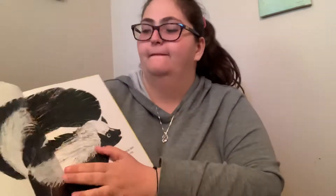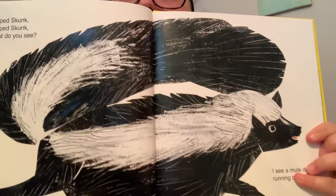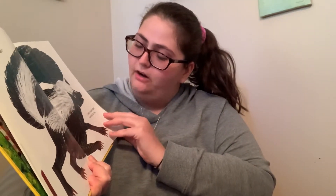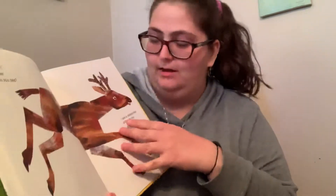Strutting is like walking really cool. Striped skunk, striped skunk, what do you see? I see a mule deer running by me. Mule deer, mule deer, what do you see? I see a rattlesnake sliding by me.